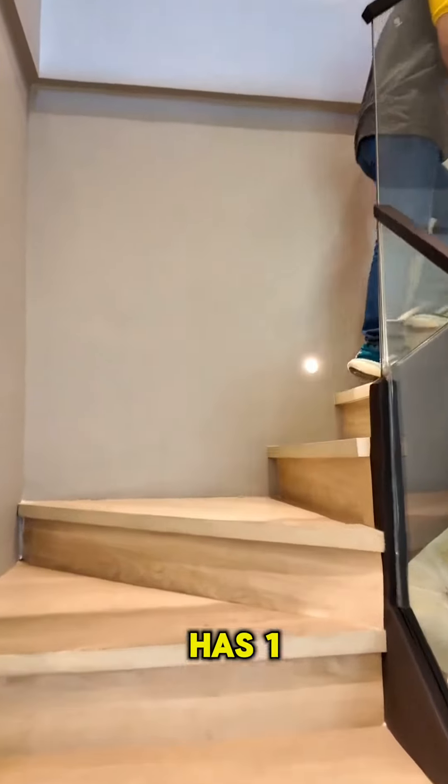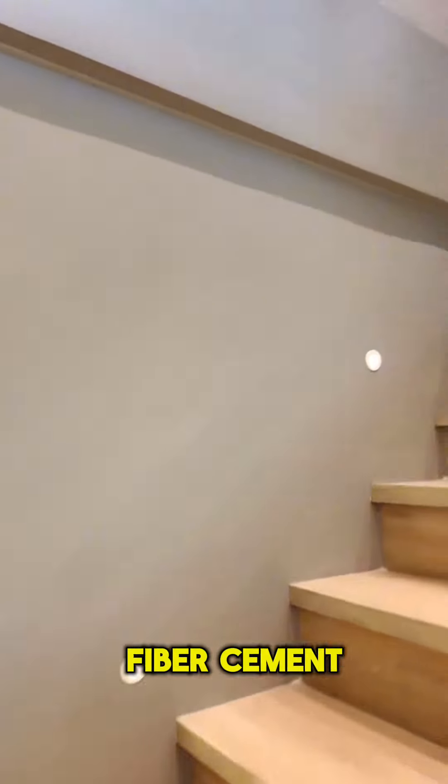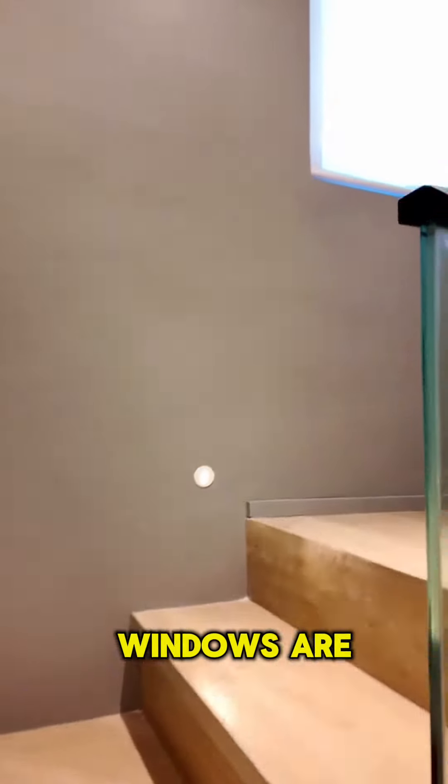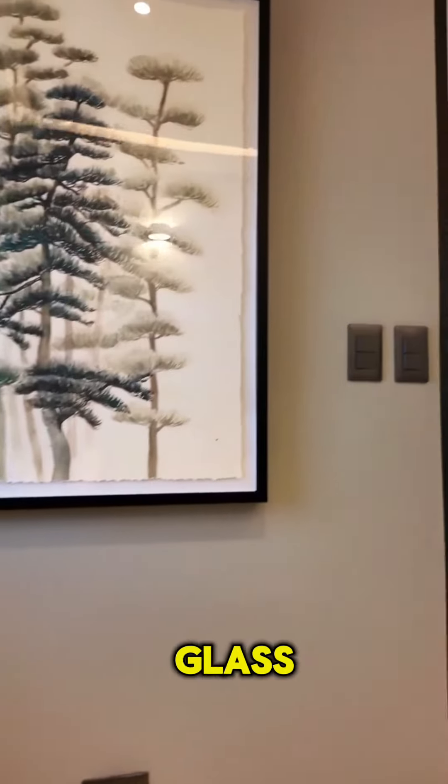Let's go up. The stairs have 1-inch thick fiber cement planks on a steel frame with thick clear glass panels. Windows are powder-coated aluminum frame with clear glass.